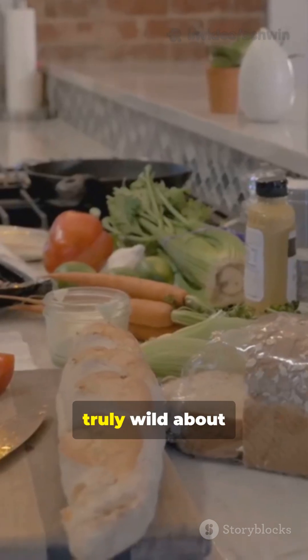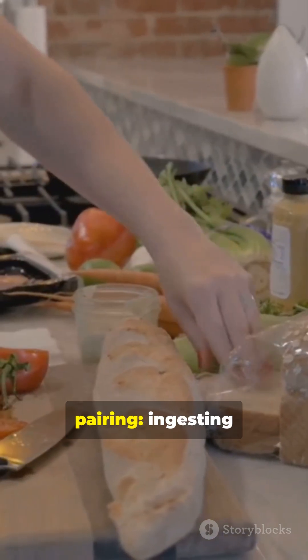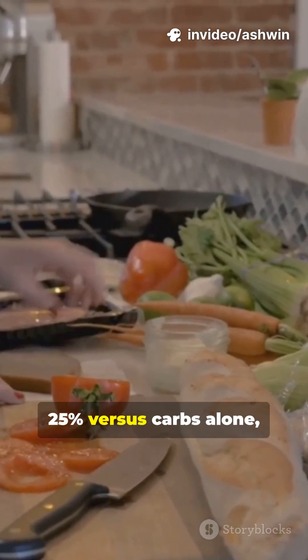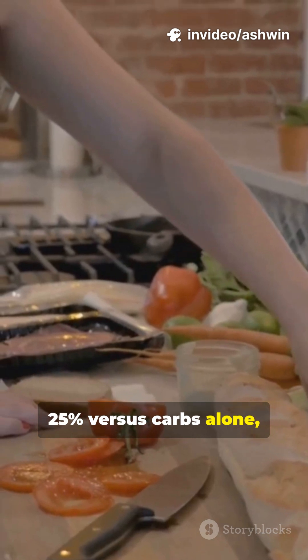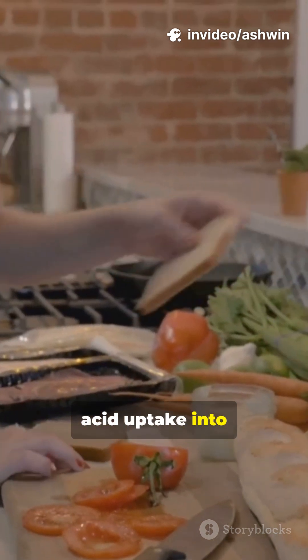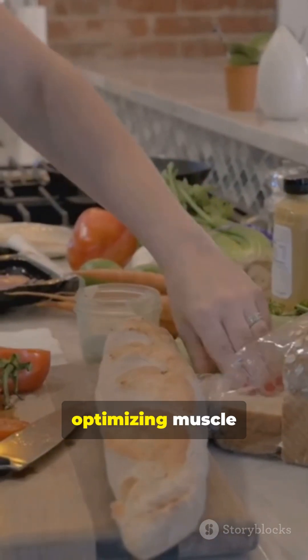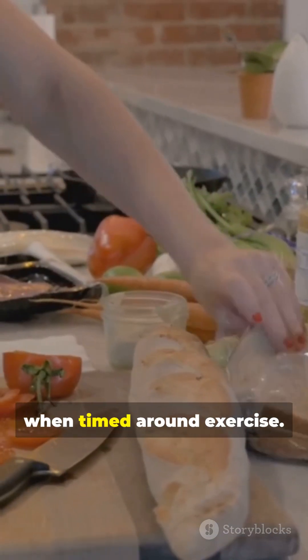Here's what's truly wild about protein-carbohydrate pairing. Ingesting protein with high-GI carbs amplifies insulin response by 25% versus carbs alone, enhancing amino acid uptake into muscle via increased GLUT translocation, optimizing muscle protein synthesis when timed around exercise.